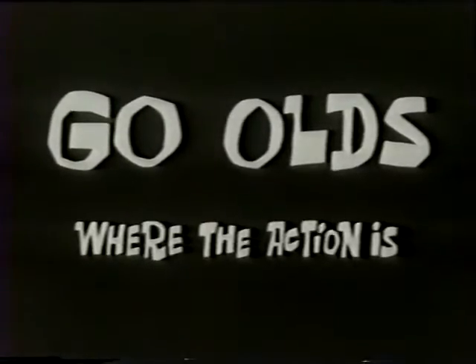Go Olds. Go where the action is. At your Oldsmobile Quality Dealers, October 4th.